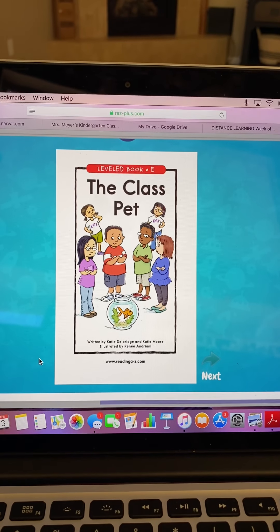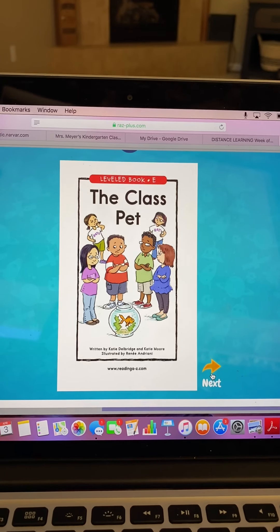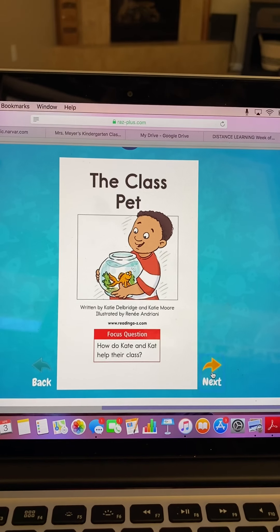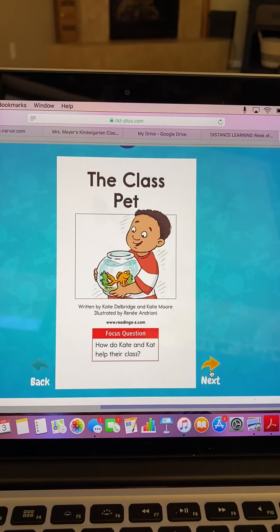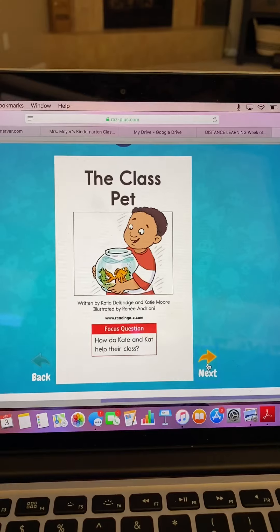This book is called The Class Pet. Let's do a picture walk and go over some vocabulary before we read. What do you think the Class Pet is going to be? That's right, a fish or a goldfish.